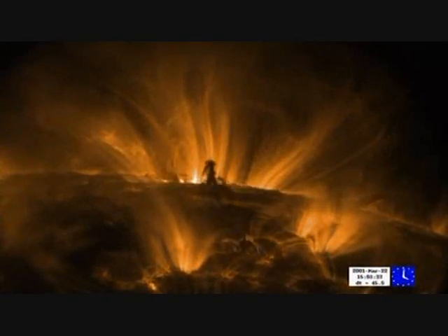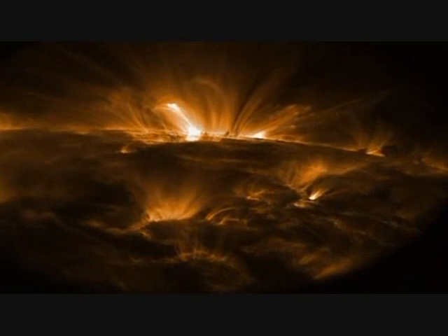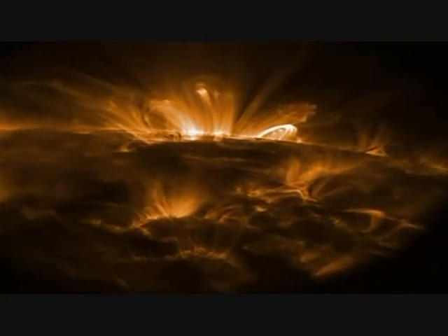Just as metal shavings line up in the presence of a simple magnet, these loops of plasma perfectly outline the magnetic structures that support them from below. These plasma arches are so tall and wide that you could slide a planet as big as Jupiter right through them.